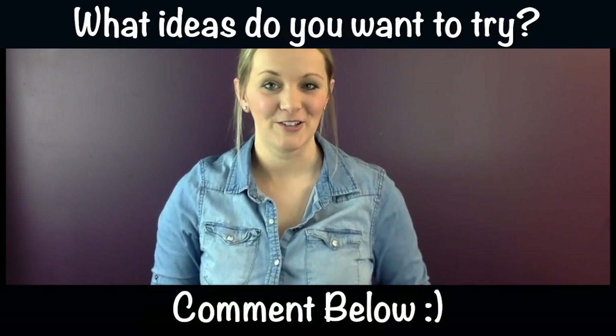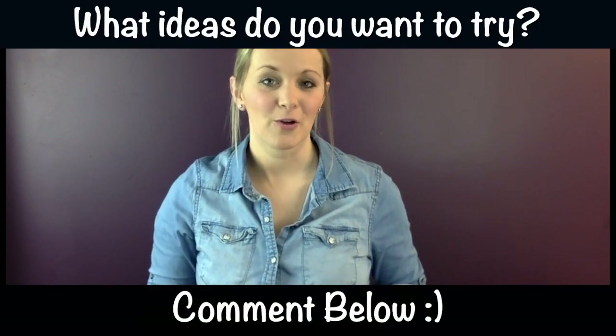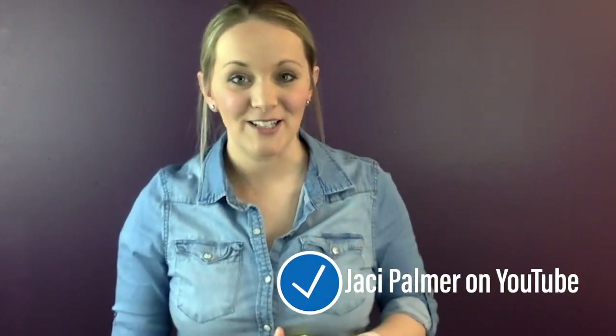There are endless ways to use painters tape, and I'd love to hear your suggestions too. Comment below with what ideas you're going to try or have already done with painters tape to keep kids engaged. If you know a parent who might benefit from these ideas, please share this video so we can all support each other. Also check out the linked video for more ways to keep kids engaged with ordinary items from home. Thank you for watching and we'll see you next time!